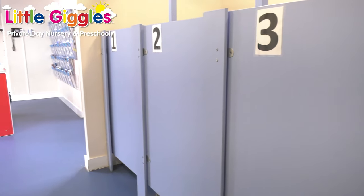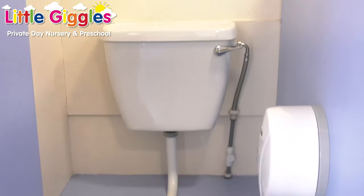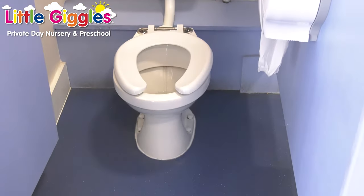In each of our rooms we have an indoor bathroom so that the children can access it whenever they wish. If you're toilet training at home from whatever age, we will help you here at Little Giggles. We have child-sized toilets so that the children don't have to have potties if you don't want them to — we also have potties if you do. Whatever you're doing at home, we will help you. Speak to your key worker and they will support you in this.